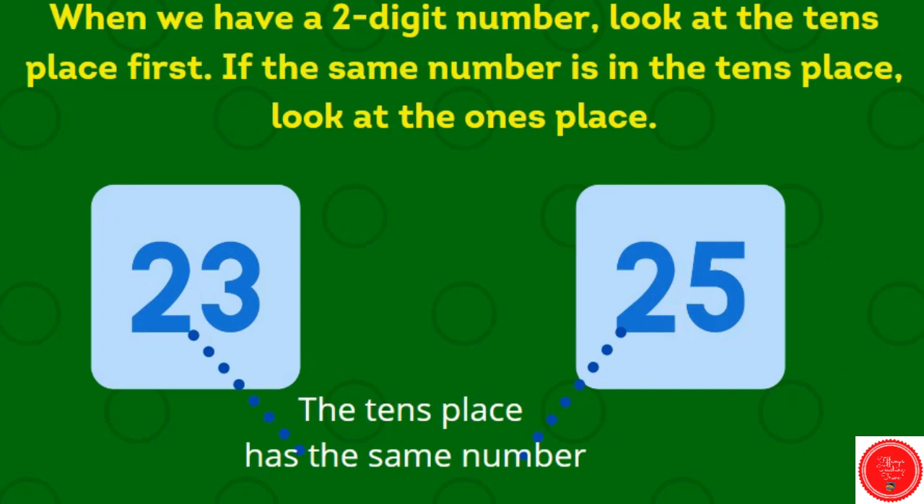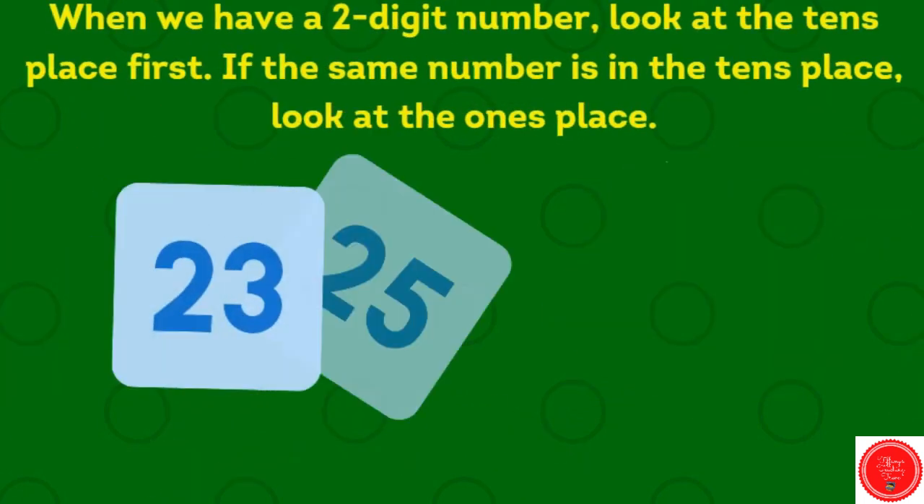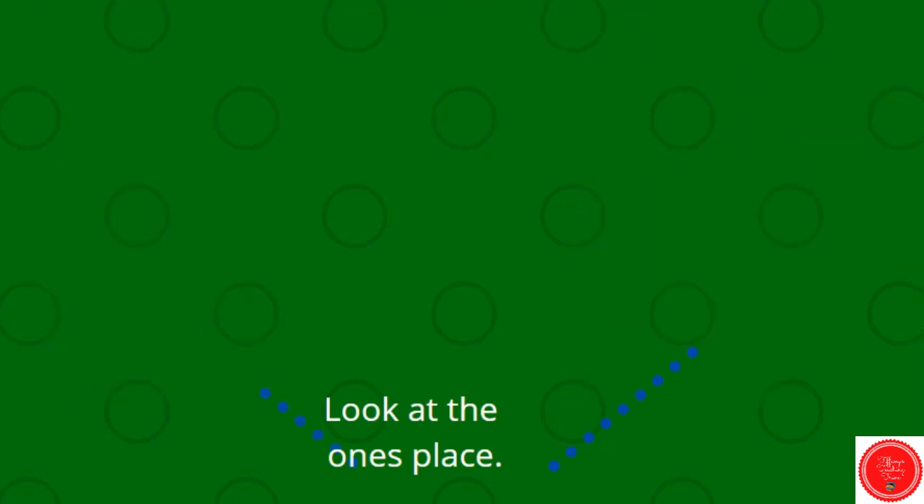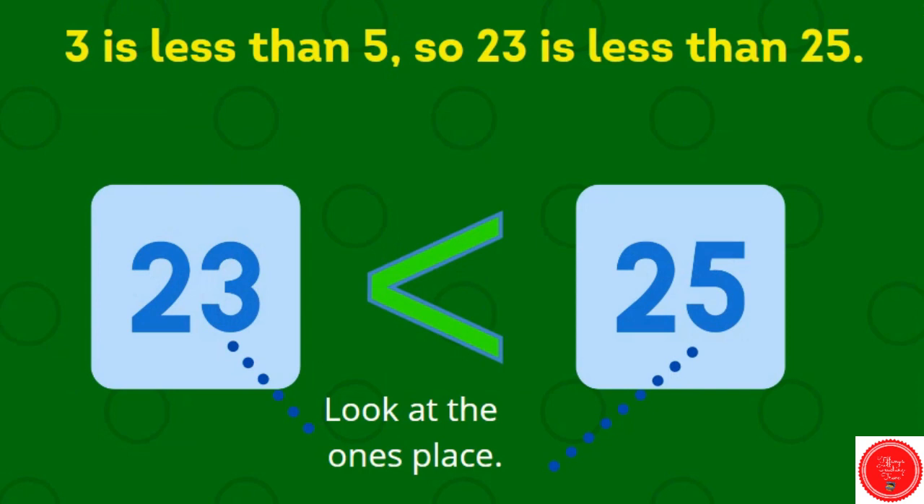When we have a two-digit number, look at the tens place first. If the same number is in the tens place, look at the ones place. Here the tens place has the same number — the two is in the tens place in both numbers. So we need to look at the ones place. We have a three and a five. Three is less than five, so twenty-three is less than twenty-five.